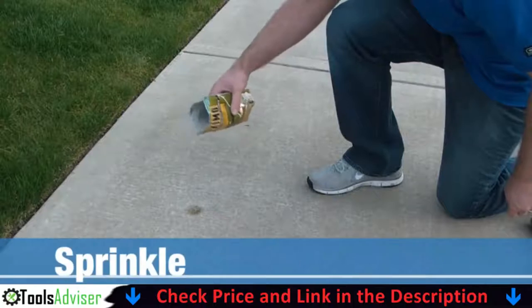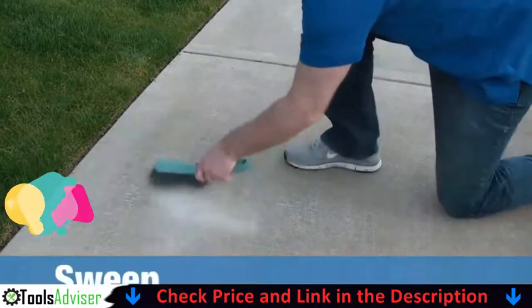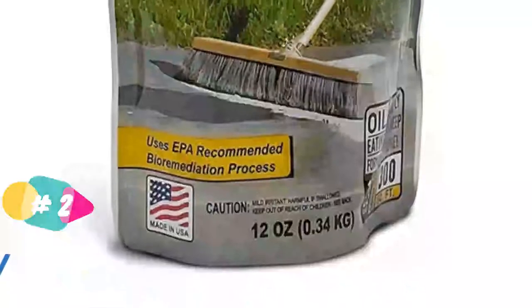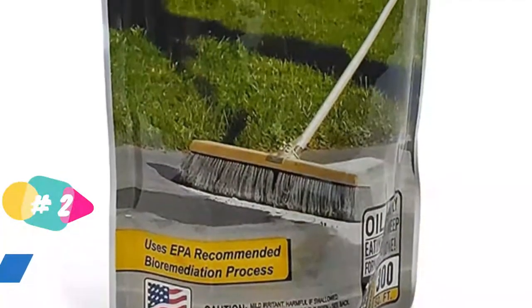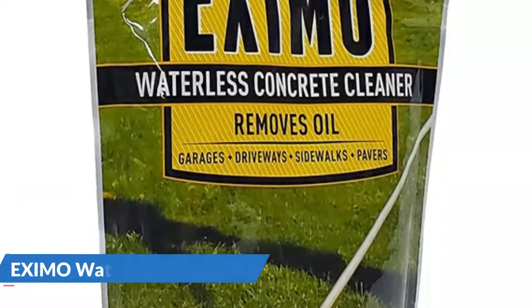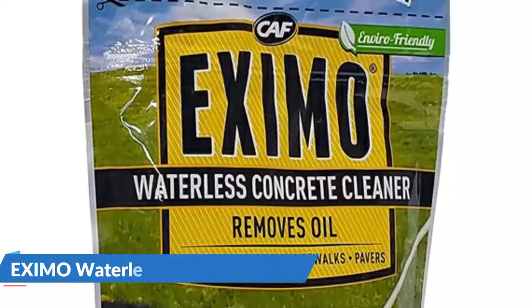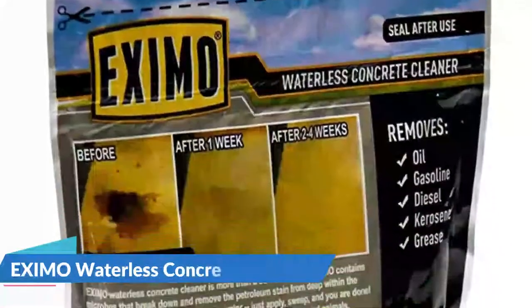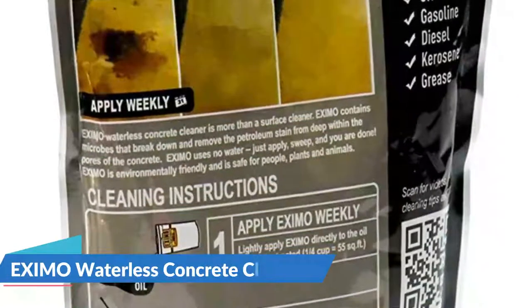It is an active cleaner that works to restore a concrete surface's natural color. The Waterless Eczemo Concrete Cleaner is effective at removing oil stains from concrete. The cleaner is designed in a unique way to remove oil stains from surfaces. In contrast to cleaners that rely on chemical compounds, the Eczemo Concrete Cleaner uses microbes and enzymes to remove stains.